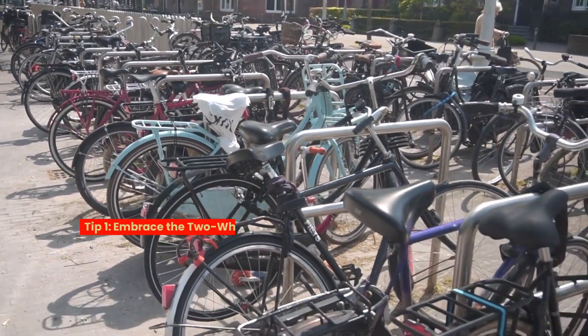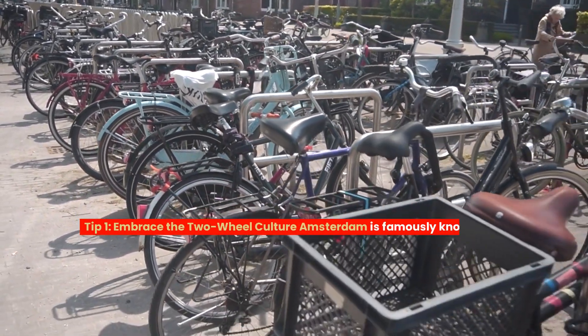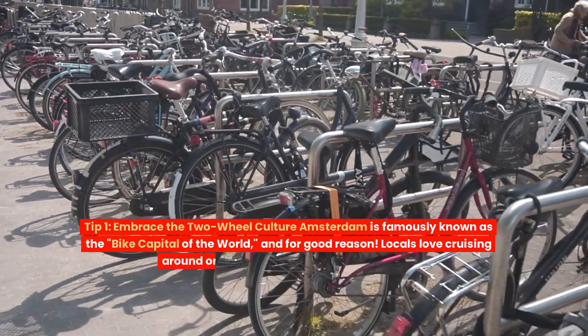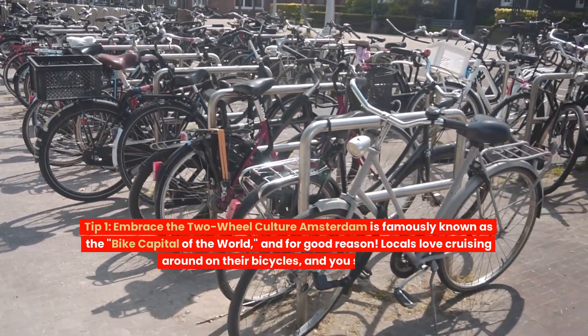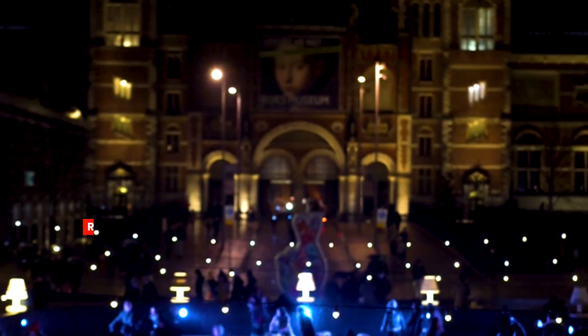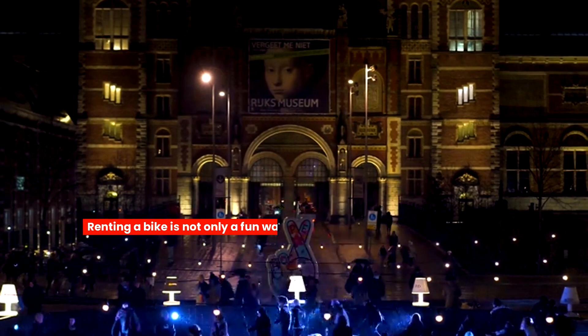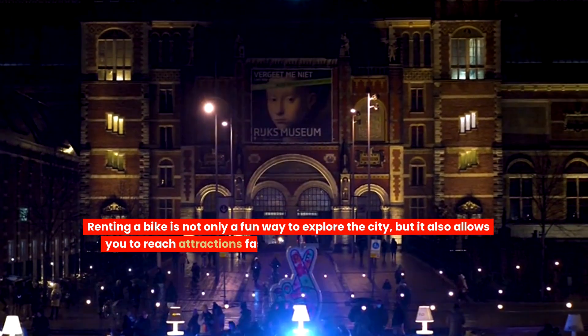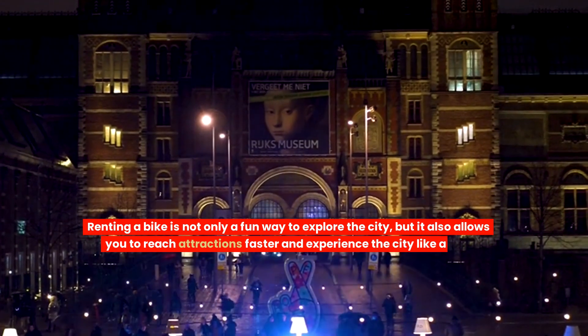Tip one: embrace the two-wheel culture. Amsterdam is famously known as the bike capital of the world, and for good reason. Locals love cruising around on their bicycles, and you should too. Renting a bike is not only a fun way to explore the city, but it also allows you to reach attractions faster and experience the city like a true Amsterdammer.